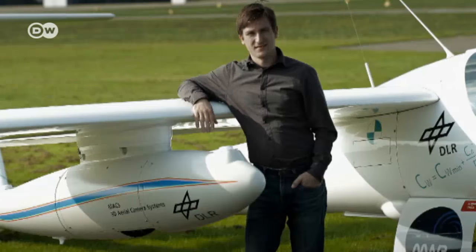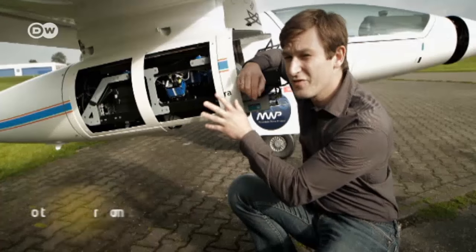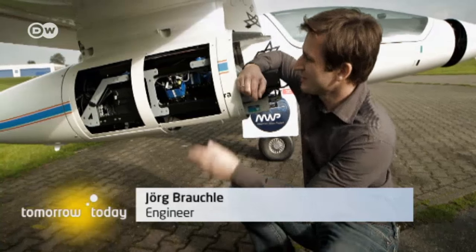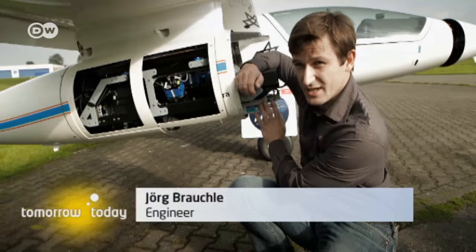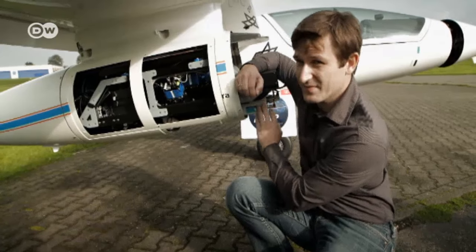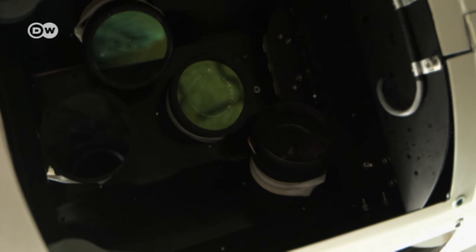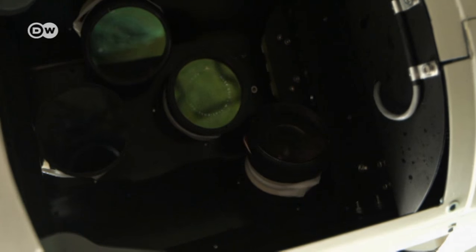It was built by Jörg Brauchler from the German Aerospace Center. This is an aerial picture camera system that also works under extreme weather conditions. It consists of a navigation system for the direct location of pictures and has four camera heads, which are aligned